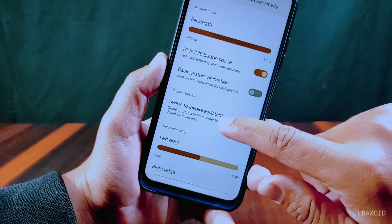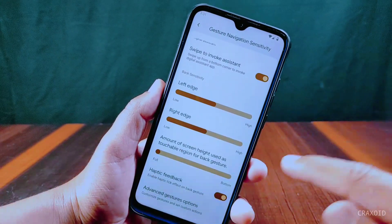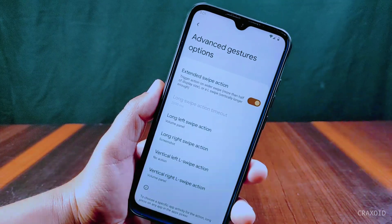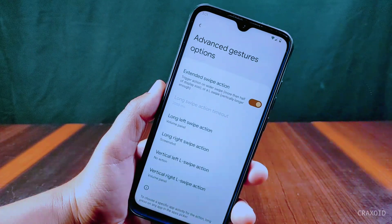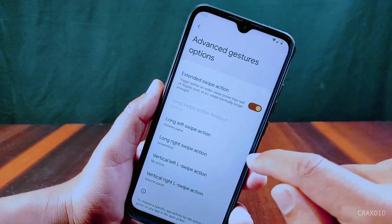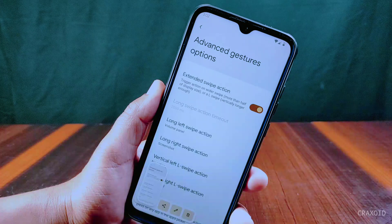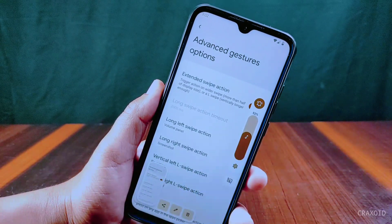You can also hide the back gesture animation from here. There is a haptic feedback option with advanced gesture settings like extended swipe action, which has new customization features like vertical L-swipe action. This triggers actions when long swiping in the L direction — for example, a long swipe from the right takes a screenshot, and a vertical right L-swipe opens the volume panel.